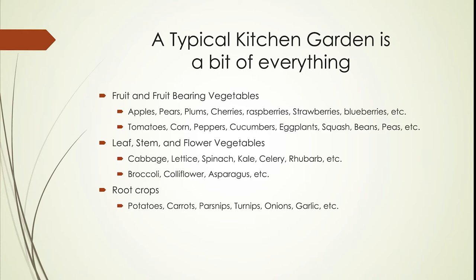Then there are the leaf, stem, and flower vegetables. The leaf and stem vegetables are cabbages, lettuce, spinach, kale, celery, and rhubarb. Then there are the flowering vegetables: broccoli, cauliflower, and asparagus. And finally there are root crops: potatoes, carrots, parsnips, turnips, onions, garlic, and so on. Those are the range of plants we would typically find in a garden in this area of Canada.